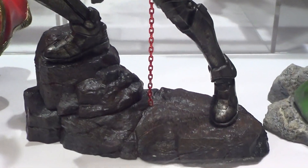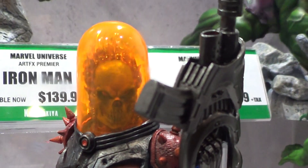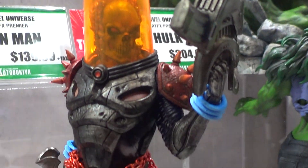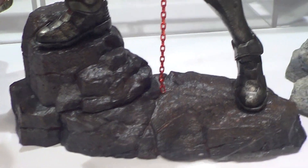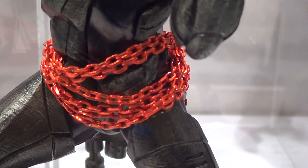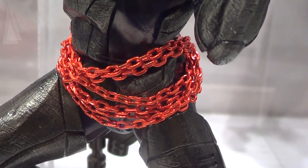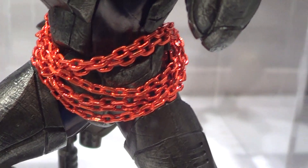This is Ghost Rider — I believe this is Cosmic Ghost Rider. And those chains, if you look at this video it looks red, but actually it's kind of orange-ish in person.